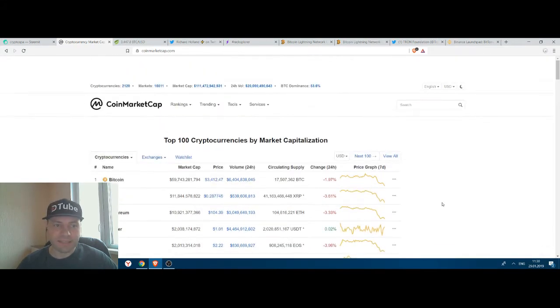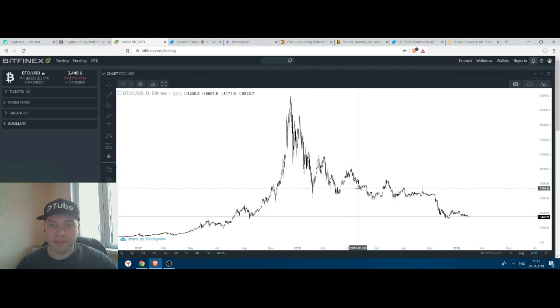So it means that their prices are decreasing. For example, according to CoinMarketCap, Bitcoin is trading at the level of $3,412, which is an almost 2% price decline for the last 24 hours. Today I will perform some technical analysis on the price chart of Bitcoin, so I will go to my Bitfinex trading terminal and have a look at the price chart.